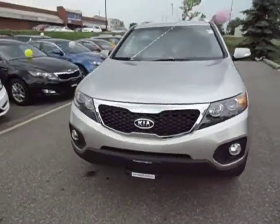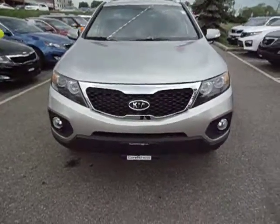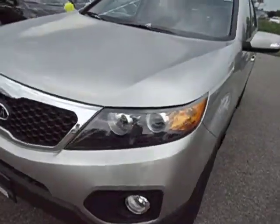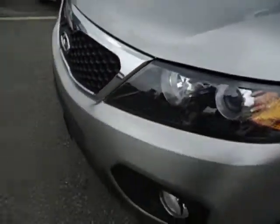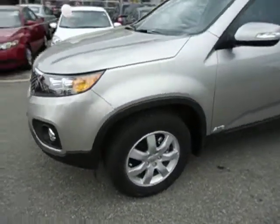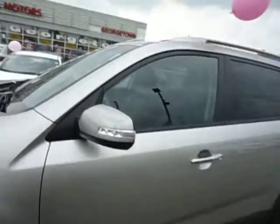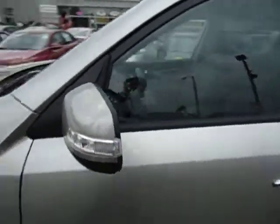Well, here you have it. You got your chrome-covered Kia signature grille, projection headlight lenses, fog lights, 17-inch alloy wheels, all-wheel drive, and turn signals on the side view mirrors for safe lane changing.